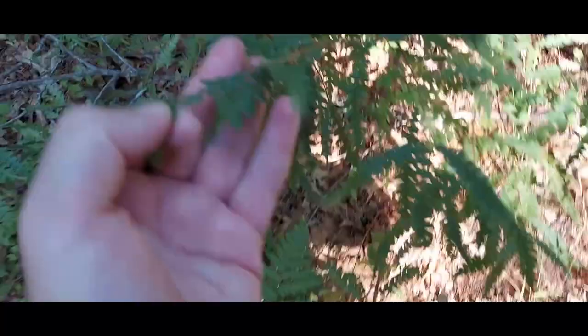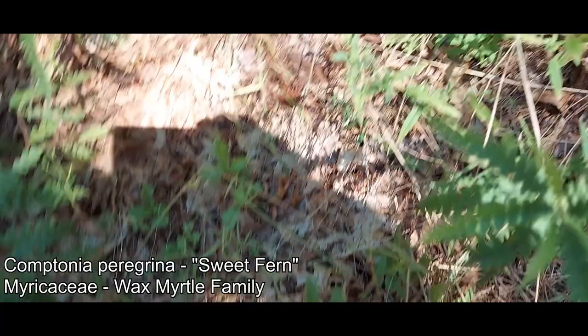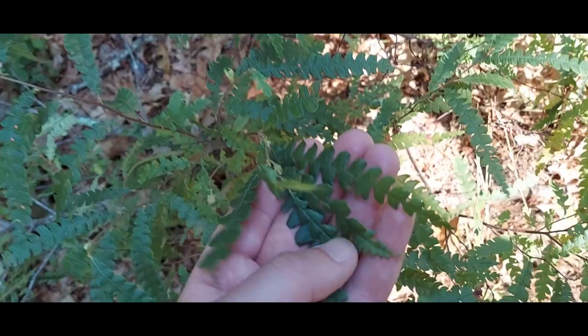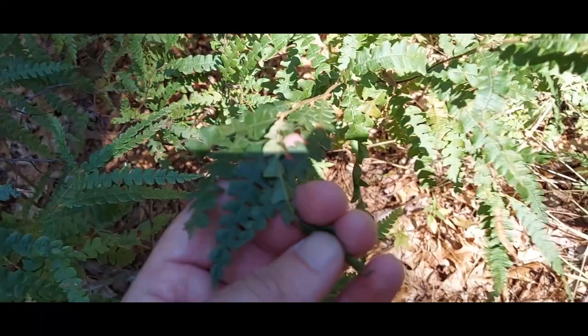Oh yeah, you guys know how much I love Comptonia peregrina coming up here. From a little distance I saw Comptonia and then I walked up and there's actually a fern right in front of it — always got to look for that. Comptonia — I talked about this before — smells delightful. Not a fern at all, member of the oak order Fagales, in the family Myricaceae, the wax myrtle family. Comptonia peregrina is the sole species in its genus — kind of a weird one.